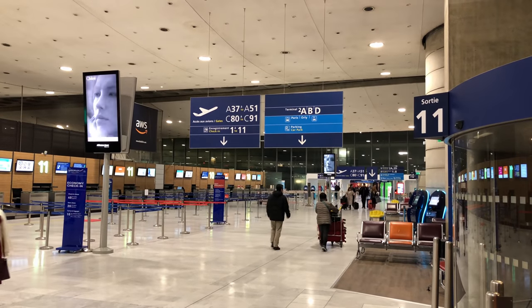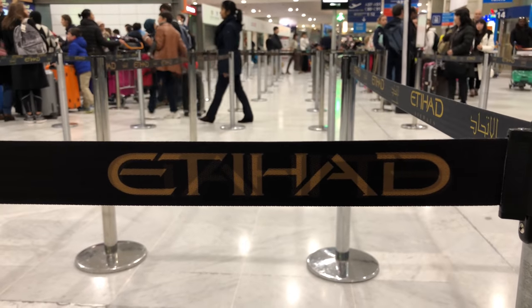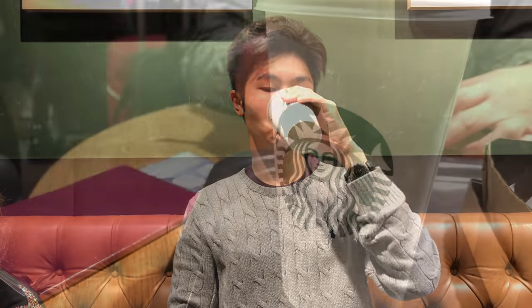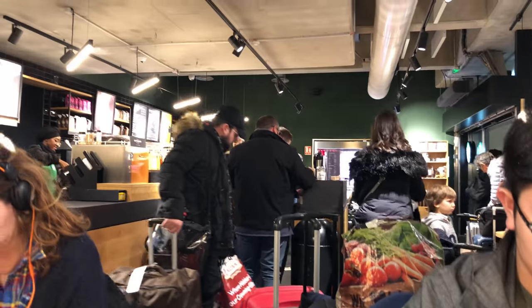Check-in for Etihad in Paris CDG is in Terminal 2C. The queue for economy class is unsurprisingly long because it's an A380 we're flying, but I used the bag drop counter which was a lot shorter since I had checked in online. Unfortunately we don't have lounge access today, so we went to a Starbucks near the train station for a quick bite and a cup of coffee.